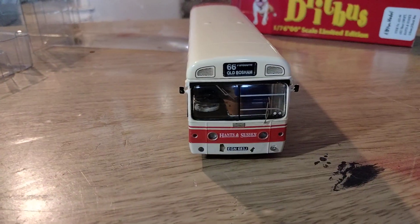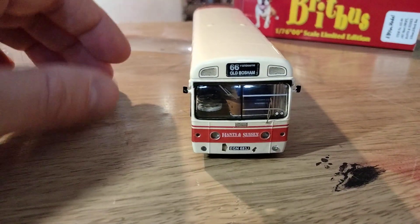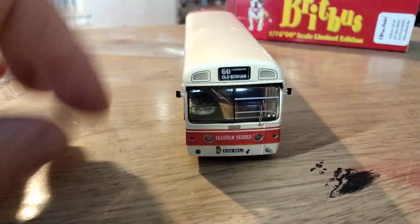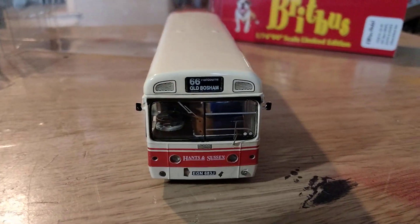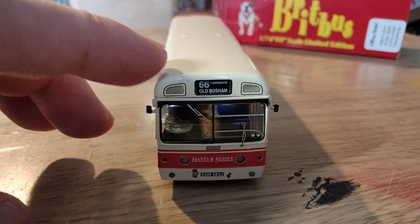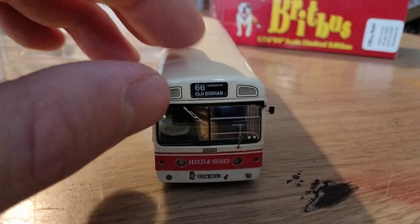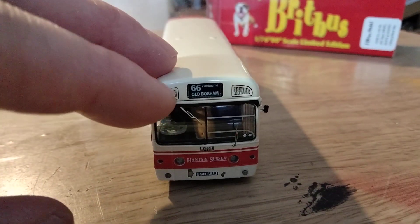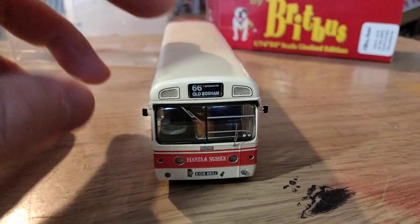I will issue some words of warning about Britbus models later on regarding pricing and buying secondhand, but this one's only problem is the chipping of the paint, which I knew about — the seller had already said that. So let's have a look at it, starting as always with the front. The front looks pretty reasonable; it's a good representation of the real thing. There's a dint in the casting for the ventilators — the vents themselves are printed on but there is a bit of relief in the casting. The blind has got a clear plastic front, which is a nice touch, and it's actually stuck in behind.